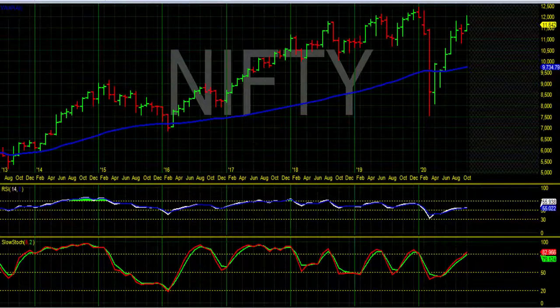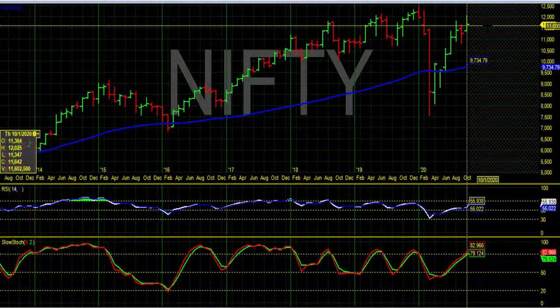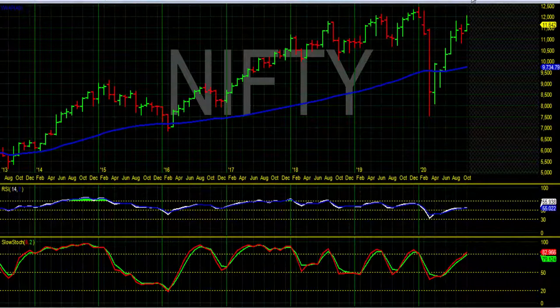I am going to analyze the Nifty spot for the month of November. Last month, October, Nifty spot hit a low of around 11,350 and a high of around 12,025, so we saw a move of around 700 points in the October series, and Nifty closed at 11,642.